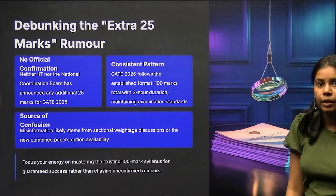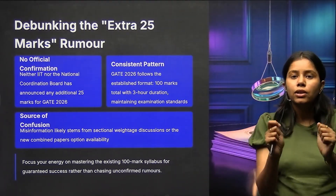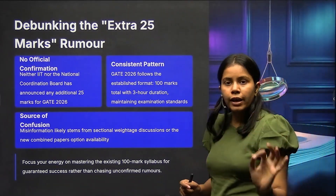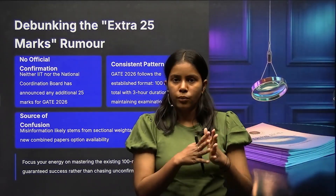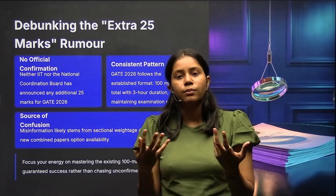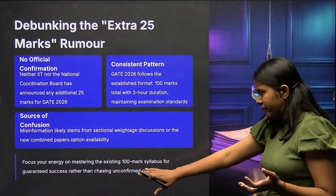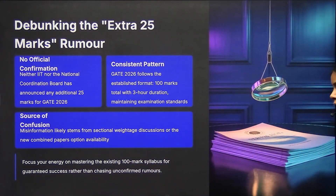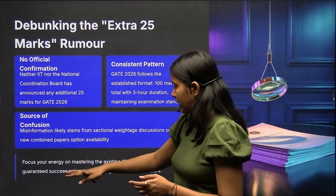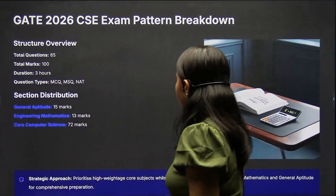The paper will be 100 marks only. Focus your energy on mastering the existing 100 marks. We have to cover these 100 marks in such a way that we are able to get each mark. Most students are currently in the revision zone, and some still have a few subjects left. Instead of chasing unconfirmed rumors, just work on what you have right now — mastering the existing 100 marks.